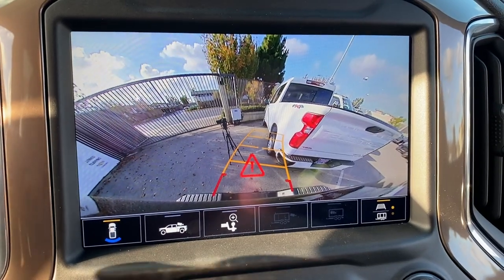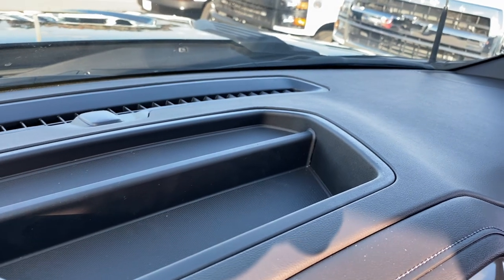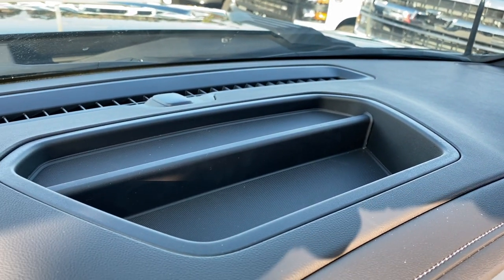If you ever run out of storage space, there's more on the dash. You can carry a small refrigerator or generator up here — the space is huge.